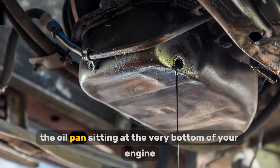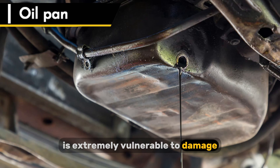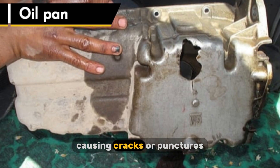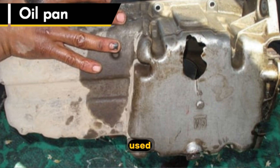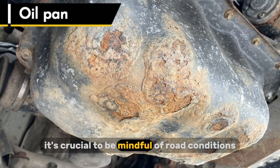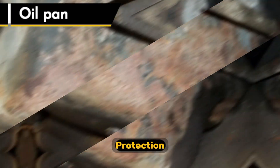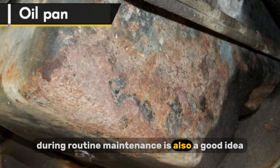The oil pan, sitting at the very bottom of your engine, is extremely vulnerable to damage. Road debris, potholes, speed bumps, and even curbs can strike the pan, causing cracks or punctures. In regions with harsh winters where road salt is used, corrosion can also weaken the pan over time. It's crucial to be mindful of road conditions, and if you live in an area with rough roads, consider investing in a skid plate for added protection.